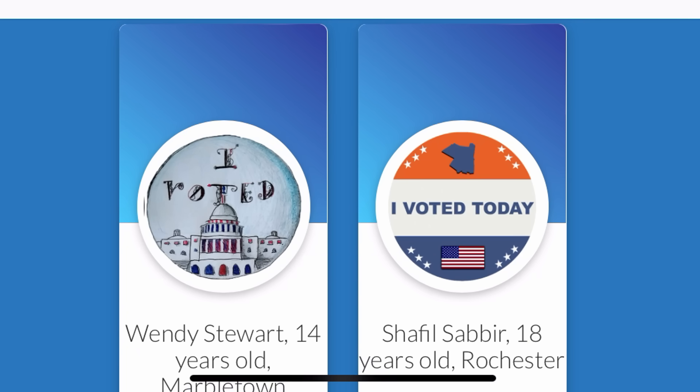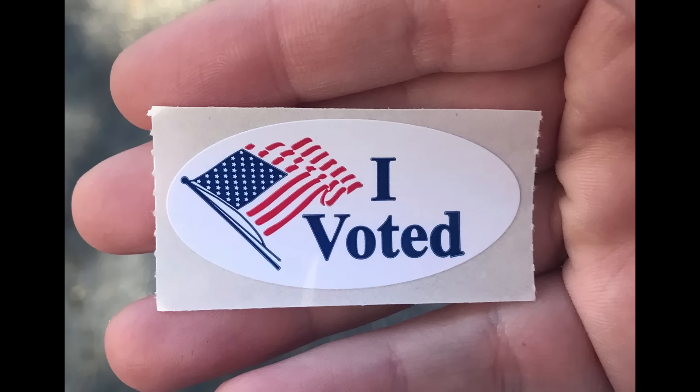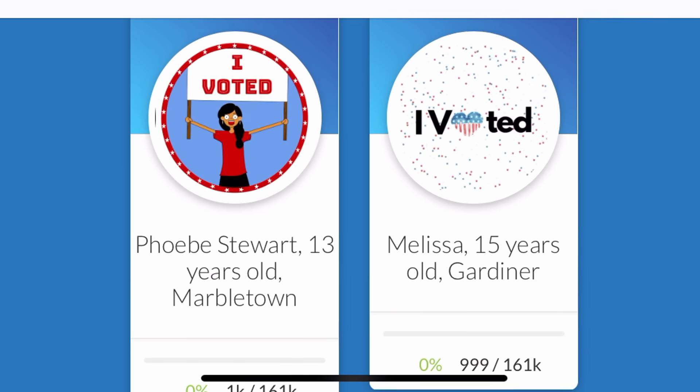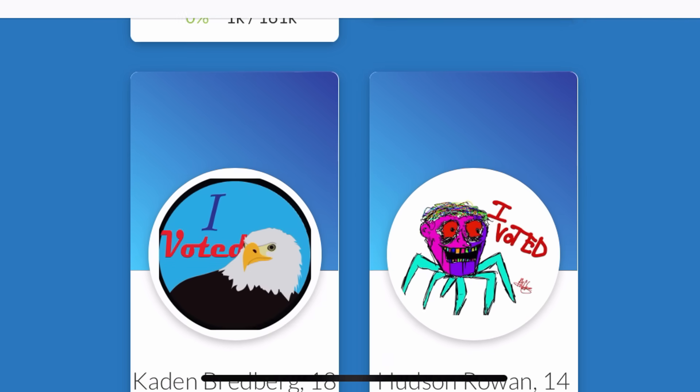So this small county made a competition for children to submit drawings of what they think the next 'I Voted' sticker should look like. The winner's design becomes the official sticker to be used for the upcoming election. Things seem pretty normal until you scroll to the bottom and see which design is currently in the lead.